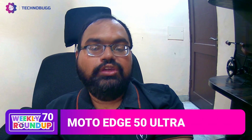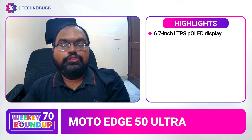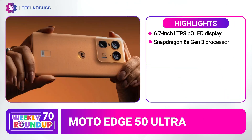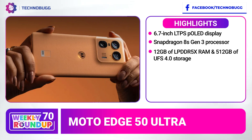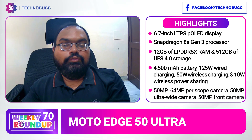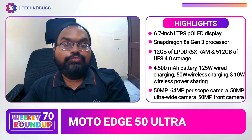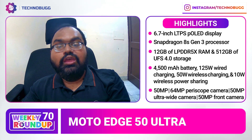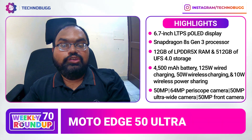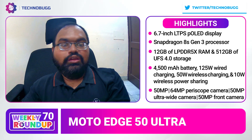Let's start with Moto. Moto Edge 50 Ultra is a smartphone launched globally in India. It has a 6.7-inch P-OLED display with 2,500 nits brightness and a Snapdragon 8s Gen 3 mobile processor. You can get 12 GB RAM and 512 GB internal storage, a 4,500 mAh battery with 125 Watt fast charging support, 50 Watt wireless charging support, and 10 Watt wireless reverse charging.